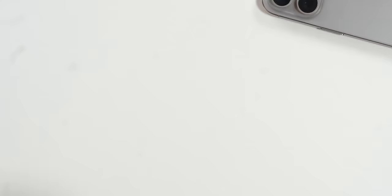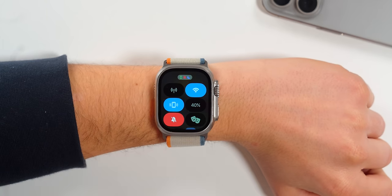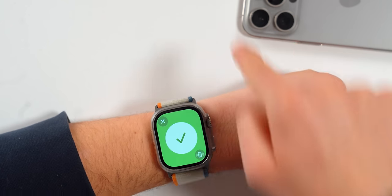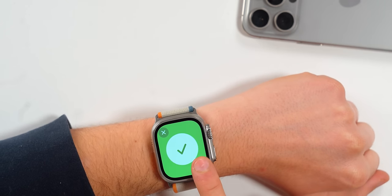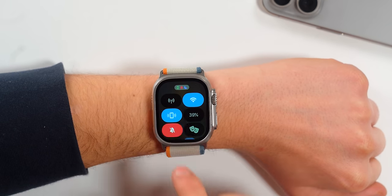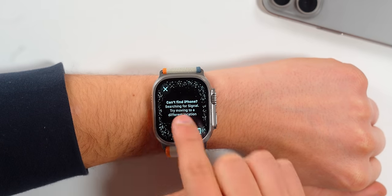One of my favorite features about the Apple Watch is that I can ping my iPhone directly from my watch. I'm sure everyone knows about this if you own an Apple Watch, but here's something you might not know: if you hold down the ping iPhone icon, the flashlight will actually turn on, making it extremely easy to locate your iPhone at night. Also, if you own the Apple Watch Series 9 or Ultra 2, you can locate your iPhone using precision finding — so you know exactly if it's under the couch.